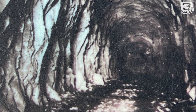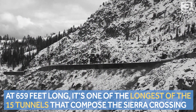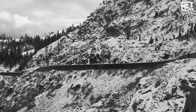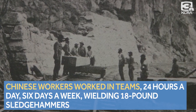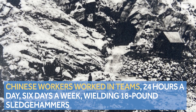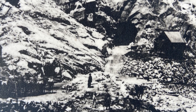This tunnel, at 1659 feet long, is the longest of the 15 tunnels that compose the Sierra Crossing, which brings us to the experience of those who built it. According to the Donner Summit Historical Society, Chinese workers worked in teams 24 hours a day, six days a week, wielding 18-pound sledgehammers. Their progress was measured in just inches per day.